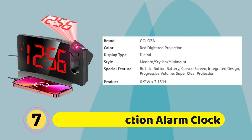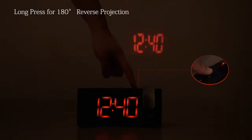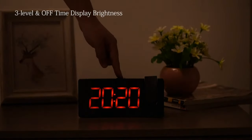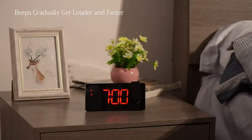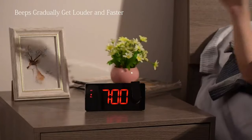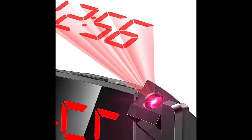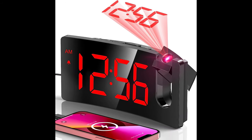Galoza Projection Alarm Clock: The arm swivels 180 degrees for optimum positioning, delivering a fine and smooth time image on the wall or ceiling at the appropriate distance. The edges of the projected numerals are surprisingly sharp and clear without needing to fiddle with a focus adjustment. The curved screen with 3.4-inch large digits is easy to read in the dark, even without glasses. With 3 adjustable brightness levels, you can dial it down to be readable in the daytime but unobtrusive at night, and separately adjust the face display and projection brightness.